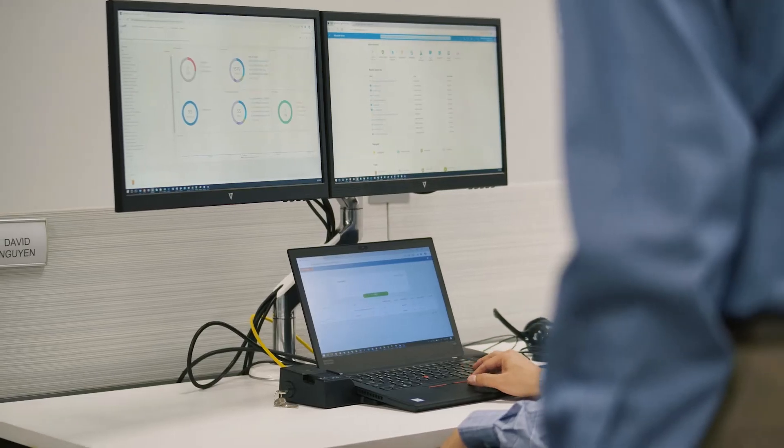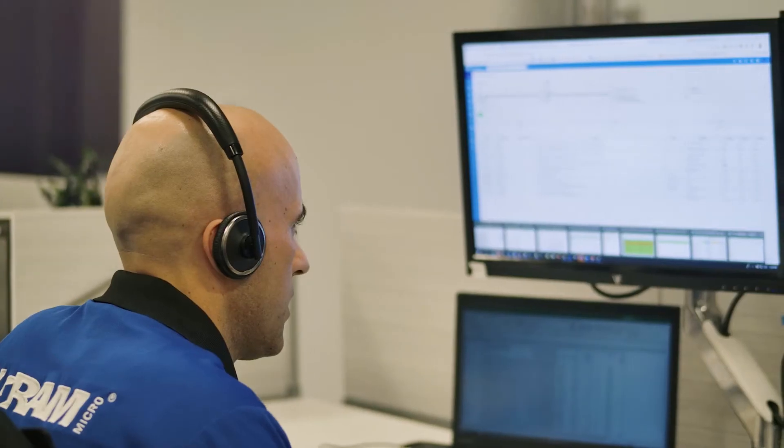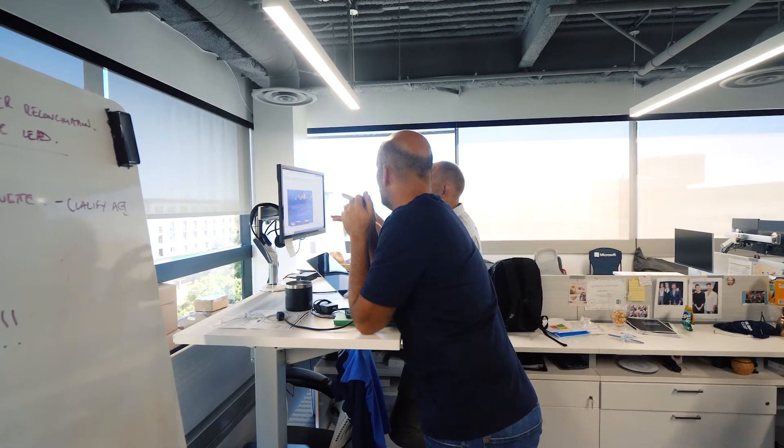As we went through the checklist and had our architects taking a look at everything, they were able to check the box on a number of the technology aspects of the audit itself.